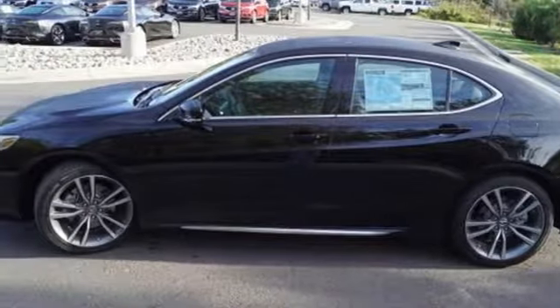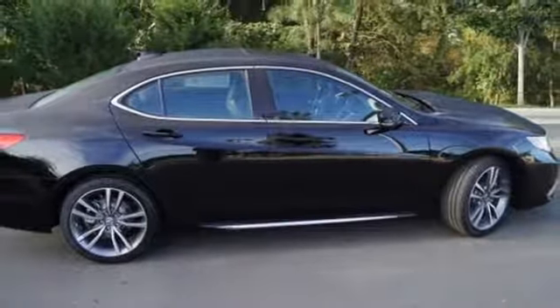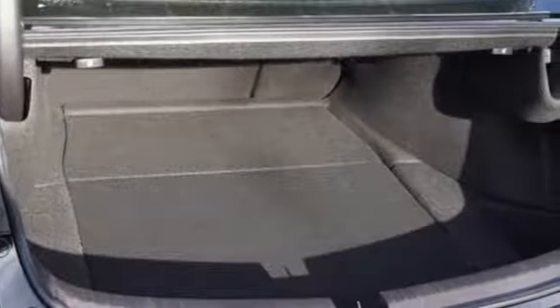Integrated navigation system. Dual zone climate control. Automatic suspension management. Auto dimming rear view mirror. And V6 engine.